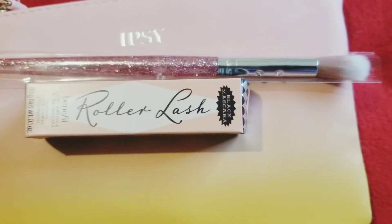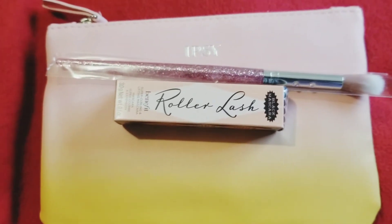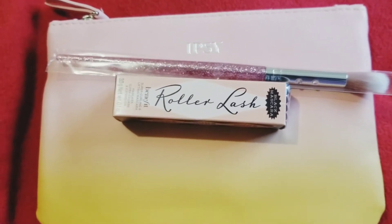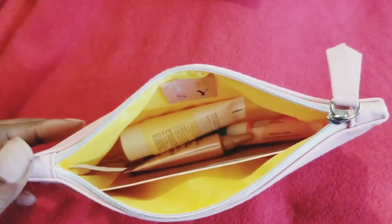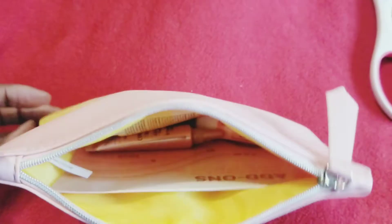First up, we have some Benefit Roller Lash mascara that I bought for three dollars with my Ipsy May bag. They also gave me this really cool blending eyeshadow brush — I love eyeshadow brushes, I love brushes period, I can never have too many, so I'm happy about that. There are more products on the inside of the bag of course, and it also came with a card.